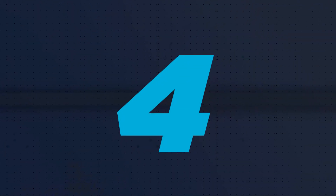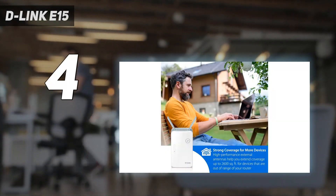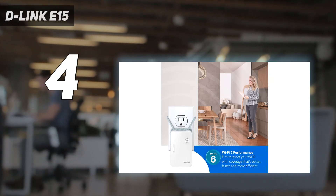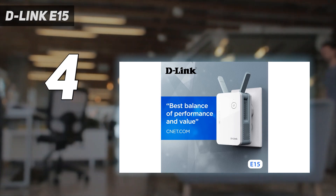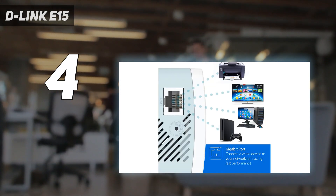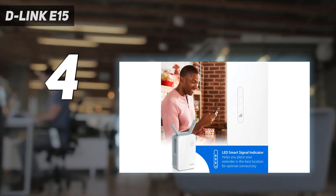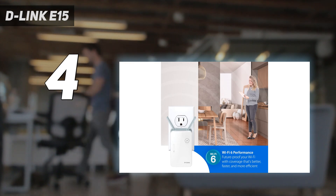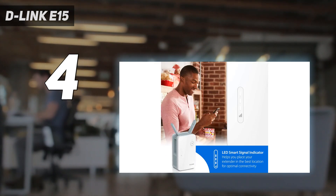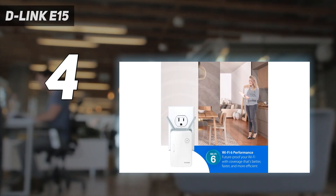Coming in at number 4: the D-Link Eagle Pro AI E15. It's a compact Wi-Fi extender that uses AI to steer data to the least-used channels. Its engine continually scans both the 2.4 and 5 GHz bands for congestion, which is perfect in areas with lots of Wi-Fi networks such as an apartment building. The D-Link Eagle Pro AI E15 also has a gigabit Ethernet port for connecting wired devices but no USB port. Besides AI, this Wi-Fi extender uses beamforming, MU-MIMO, and 1024 QAM modulation to extend the signal from your Wi-Fi router.